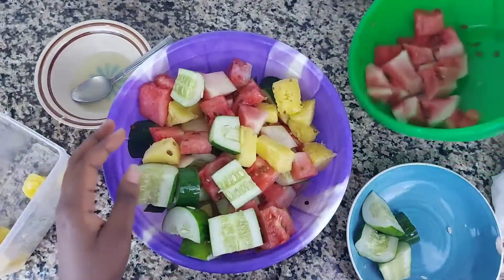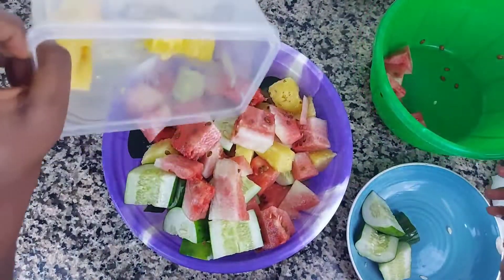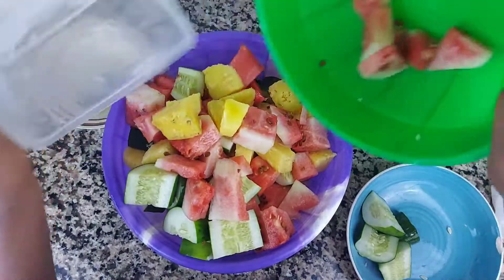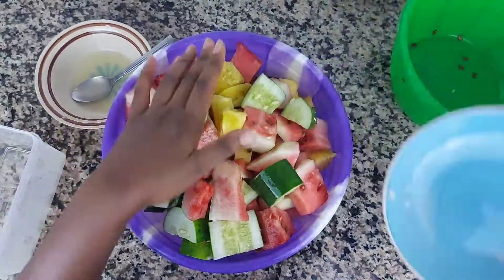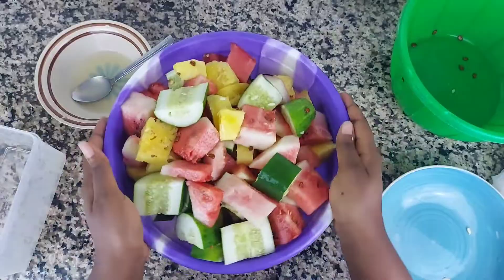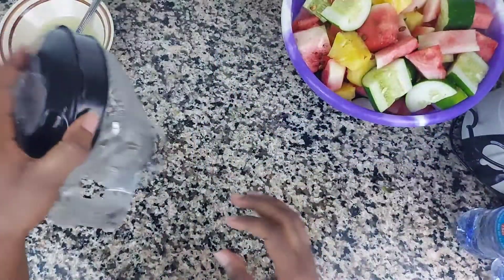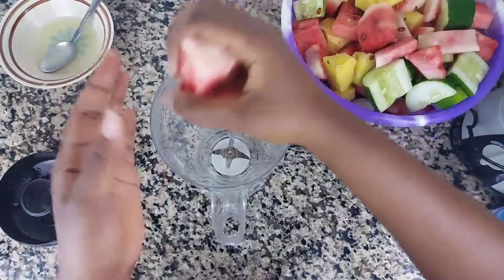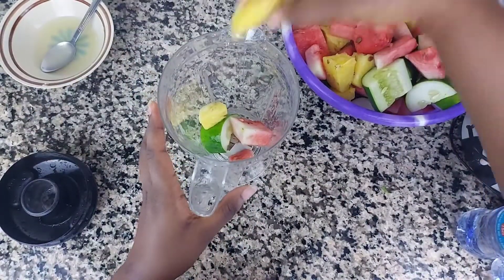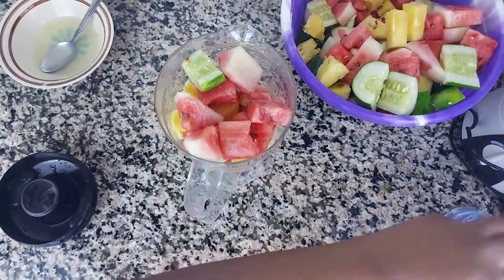Apart from the benefits I mentioned, this smoothie also serves as a really good meal replacement because it makes you feel really full due to the fiber and the sheer quantity. It helps if you want to cut down on the amount of food you eat. It also helps your skin — check your skin after doing this for about a month!